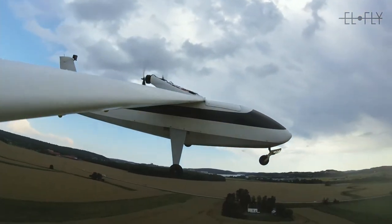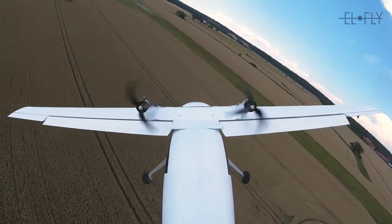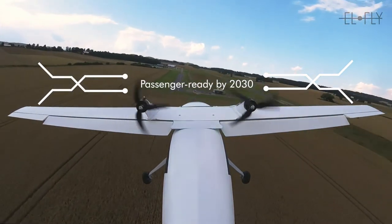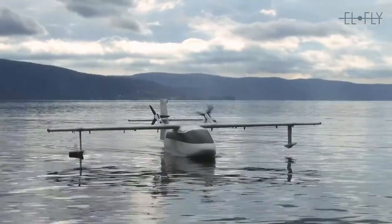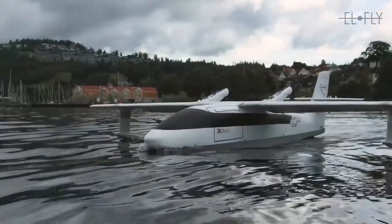The company behind the Bifly aims to create a craft and network to provide a flexible, fast, and sustainable mode of transportation, helping Norwegians and tourists get around while greatly reducing carbon emissions and noise pollution for future transits.